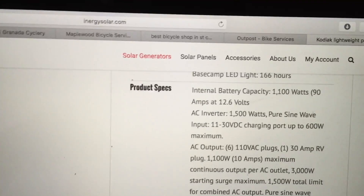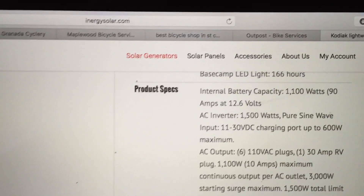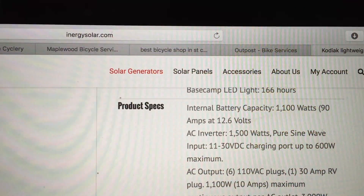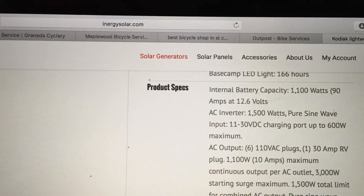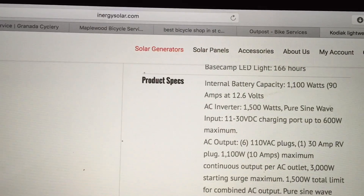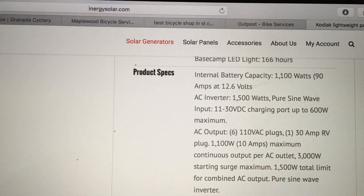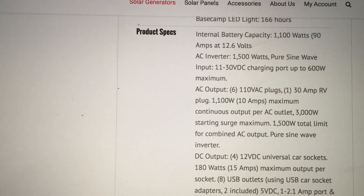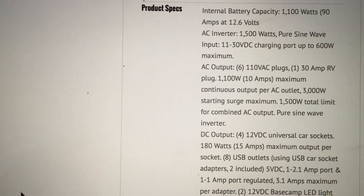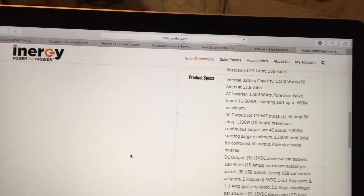The capacity is a 1,100 watt-hour battery. The AC inverter goes up to 1,500 watts, which is even more than the Yeti 1250's 1,250-watt pure sine wave inverter. It's got six AC plugs, a 30-amp RV plug — you won't find that on any other solar generator — an AC outlet capable of 3,000-watt starting surge with a maximum of 1,500 watts. It's got four DC outputs, eight USB outputs, two base camp LED light outputs, and an MPPT charge controller.